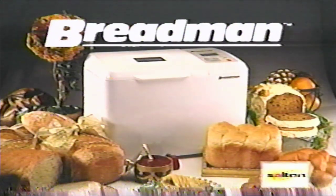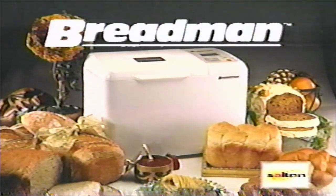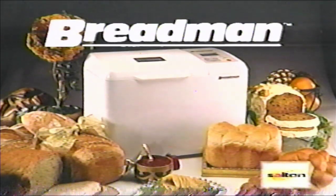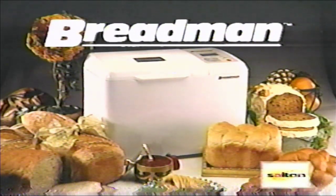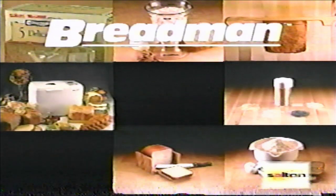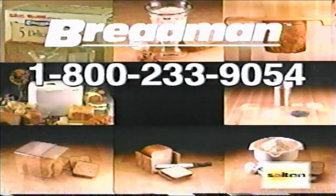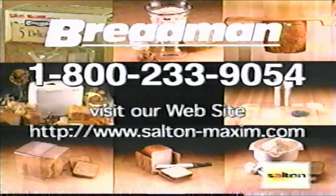Well, there you have it. Healthy home bread making is now at your fingertips. We hope you enjoy years of this natural nutrition for you and your family. Using a broad selection of the finest recipe ingredients, you and the Breadman are now in charge of your own healthy bakery. For more information about this machine or to purchase any of these fine Breadman accessories, call toll-free 1-800-233-9054 or visit our website at www.sultan-maxim.com.